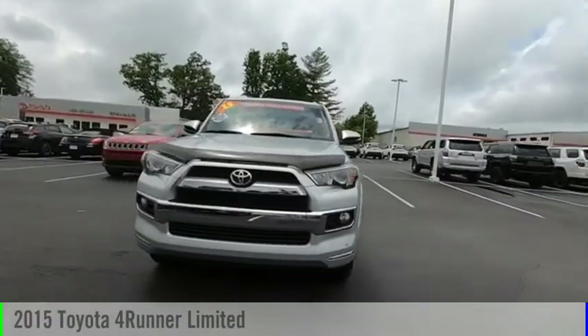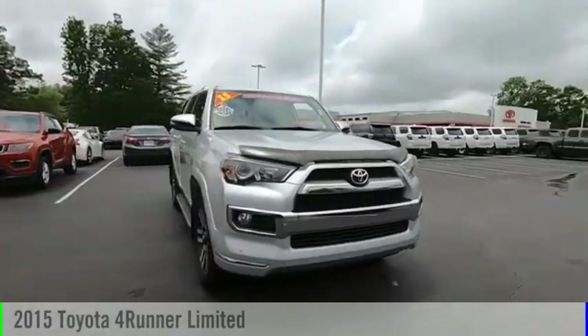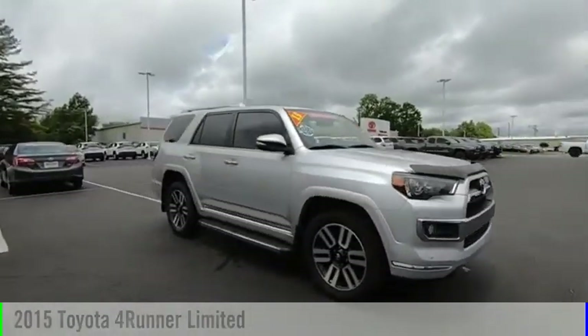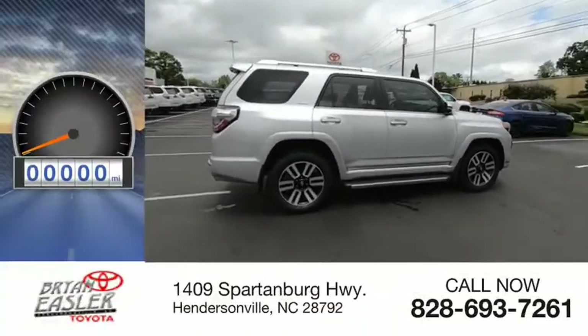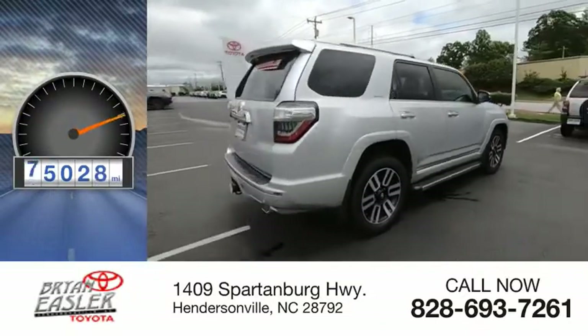We are pleased to show you the 2015 4Runner. This vehicle is powered by an all-wheel drive, six-cylinder, 4.0-liter engine. This vehicle has less than 90,000 miles.